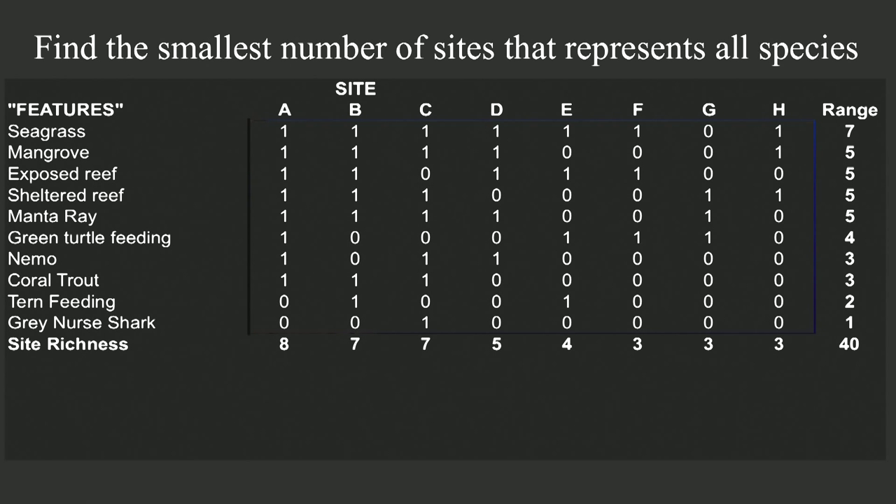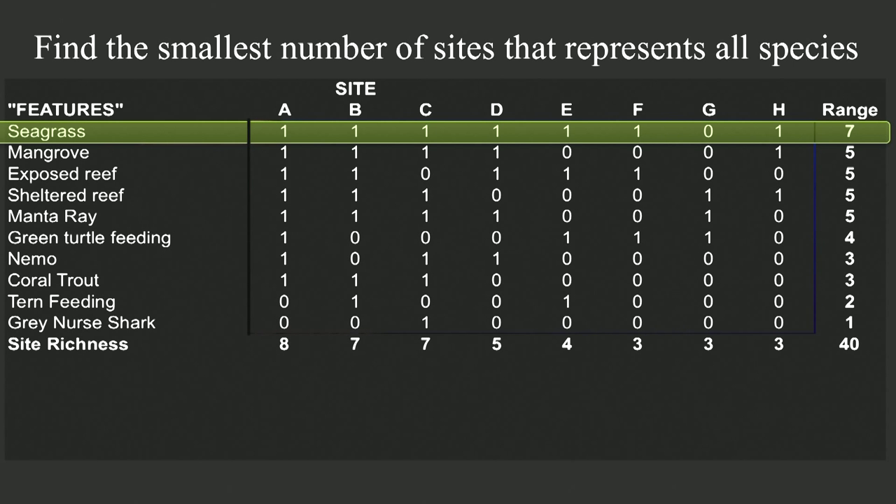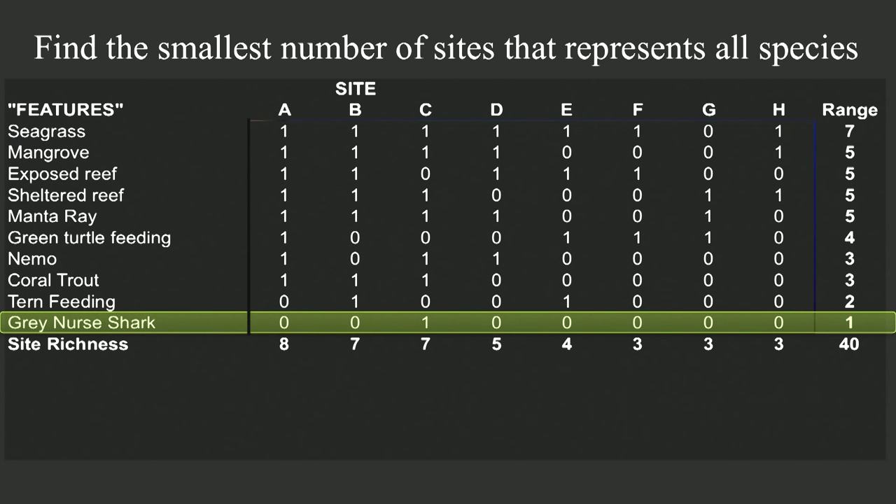To illustrate these fundamental principles of marine protected area design, let's have a look at a simple example. Imagine eight sites — eight places that could each be a reserve — and each of those eight places contains some of ten different conservation features. Site A is the richest site; it has eight of those features. Some features, like the seagrass, are in many of the sites. Other features, like the grey nurse shark, are rare and are in only one site. So which of these eight sites should we conserve? If our task is to conserve every feature at least once and we don't care about efficiency or impacts on other uses, we would take all the sites — but this is clearly politically unrealistic. So how could we conserve at least one representation of every one of these features for the least total cost, assuming all sites cost the same?